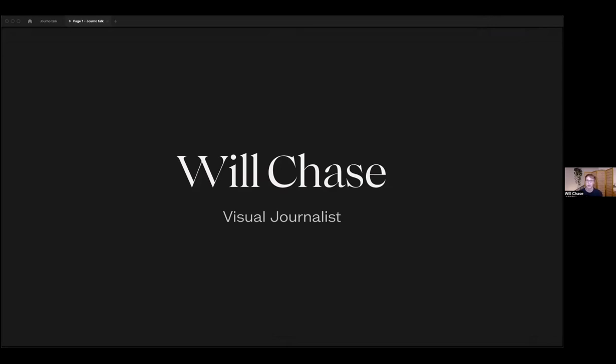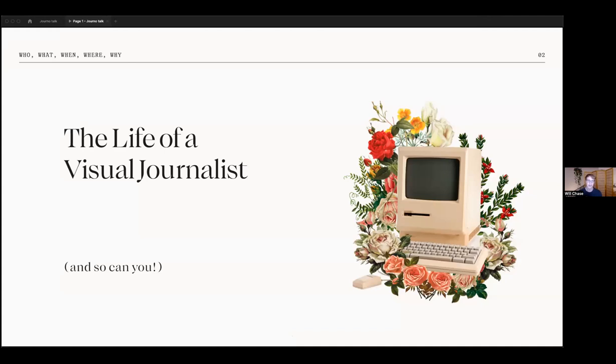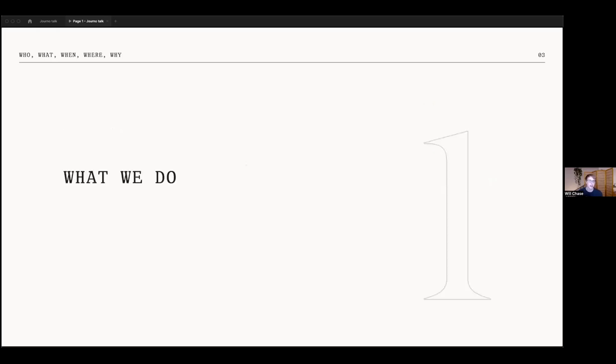My name is Will. I'm a visual journalist at Axios. My talk today is basically a behind-the-scenes look at what it's like to be a visual journalist, with the thought that I was probably in the same position as some other people on this call at some point in my life. I went through the whole journey of data analysis, learning R, and then getting into visualization and wanting to get into journalism.